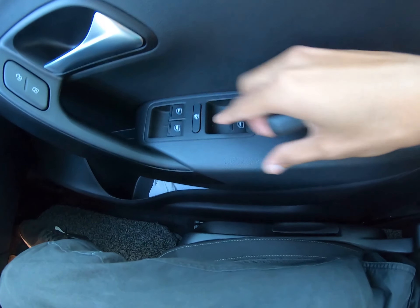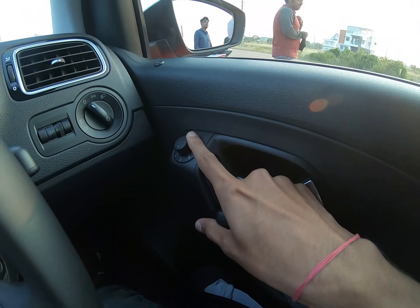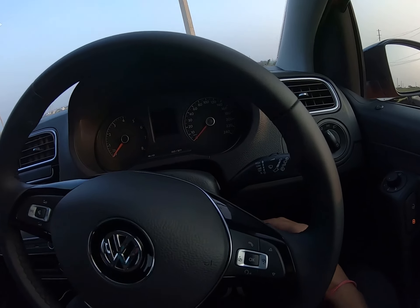All windows are one-touch power windows, and then you can see your door handle or lock/unlock buttons and IRVM controls. This is the key — let me just show you — and now on the vehicle.